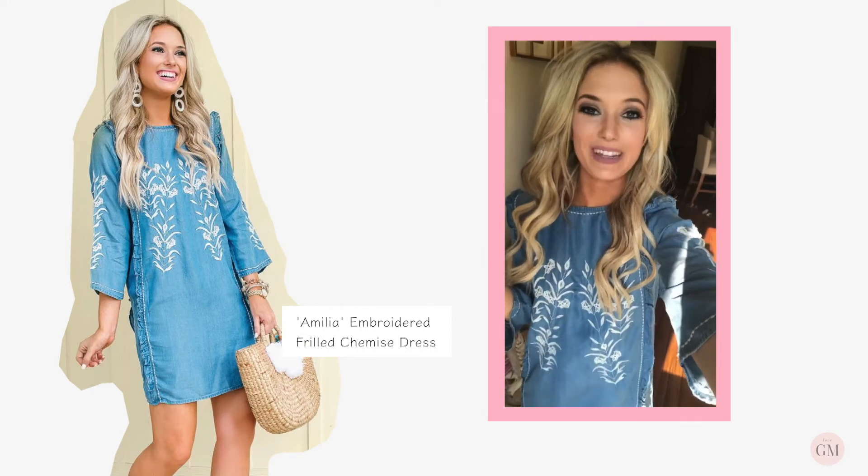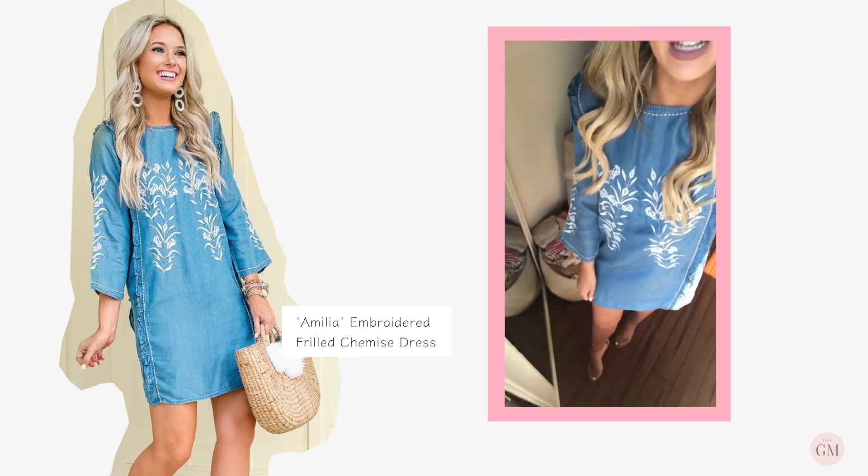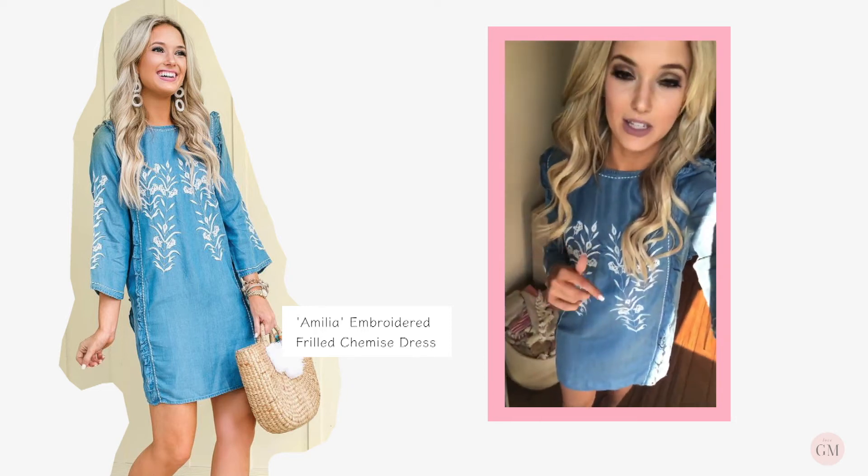I'm just having a really hard time with lighting here, but I wanted to do this one this way too so y'all can really see the embroidery on this, because it's so, so pretty. I just posted this one on my Instagram.